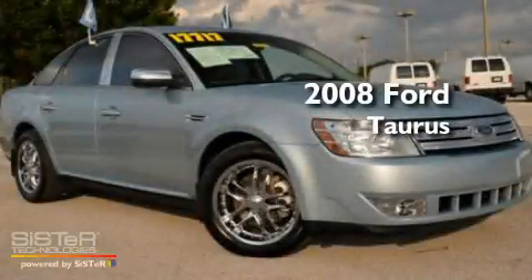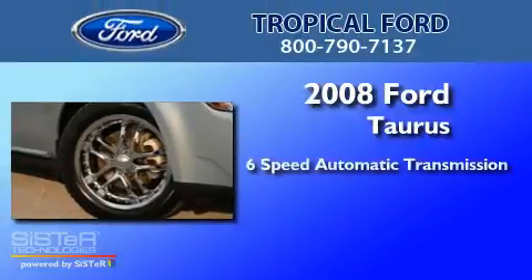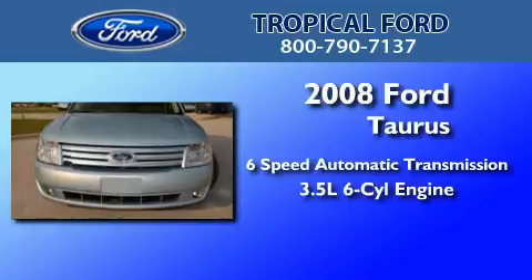This is a certified pre-owned 2008 Ford Taurus. This four-door sedan has a six-speed automatic transmission and a 3.5-liter V6.